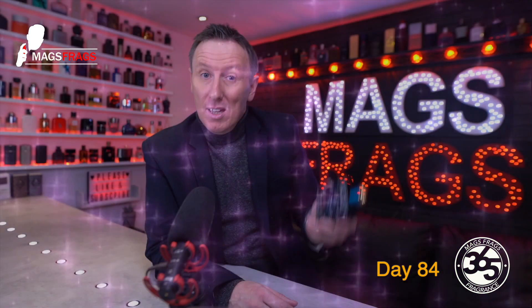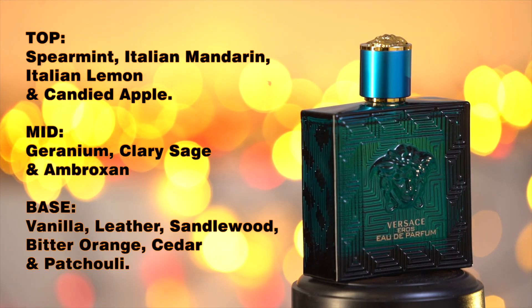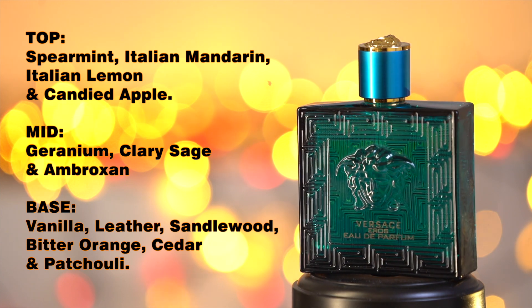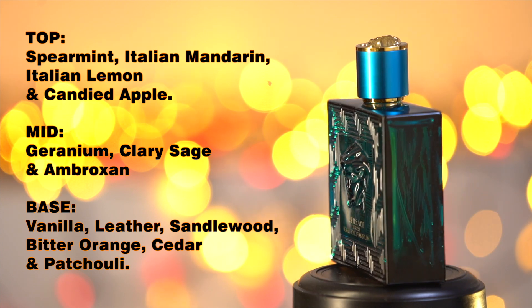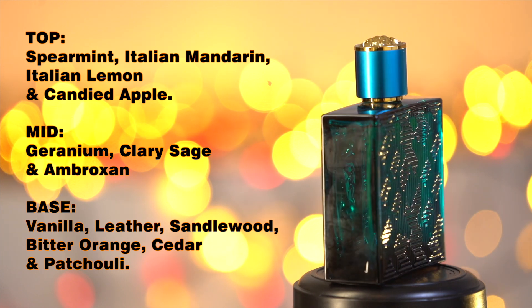The top notes are spearmint, Italian mandarin, Italian lemon, and candied apple. In the mid there's geranium, clary sage, and ambroxan. In the base there's vanilla, leather, sandalwood, bitter orange, cedar, and patchouli.